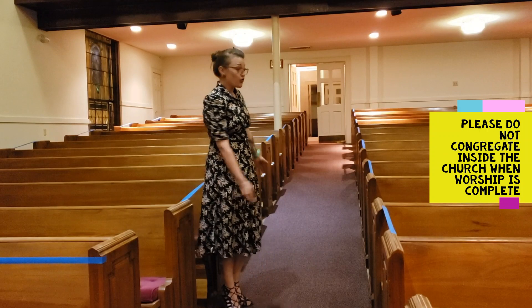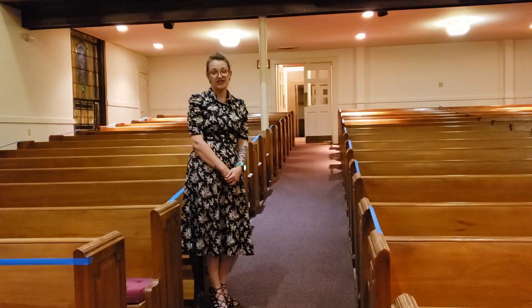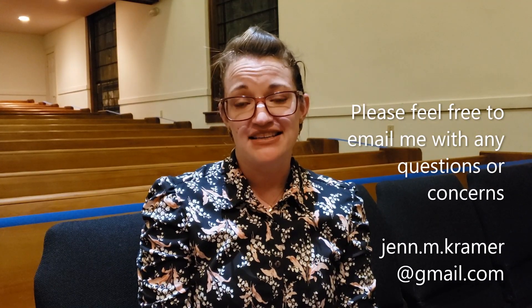Otherwise, you're going to go right back out through the doors, down the steps, and to your vehicle once the benediction is over. Thank you for watching this video and keeping in mind that we can safely come back to in-person worship if everyone follows these simple guidelines.